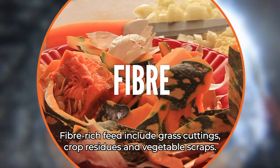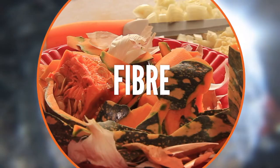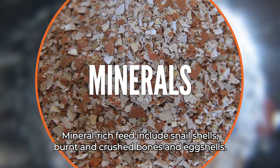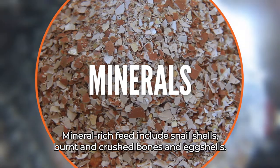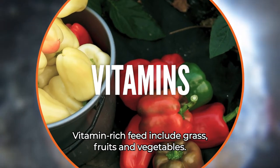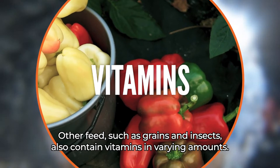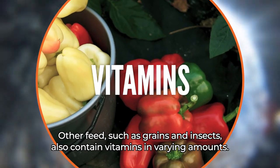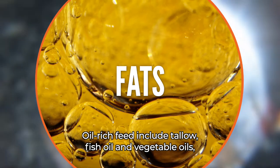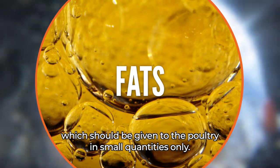Fiber-rich feed includes grass cuttings, crop residues and vegetable scraps. Mineral-rich feed includes snails, burnt and crushed bones and eggshells. Vitamin-rich feed includes grass, fruits and vegetables. Other feeds such as grains and insects also contain vitamins in varying amounts. Oil-rich feed includes tallow, fish oil and vegetable oils, which should be given to the poultry in small quantities only.